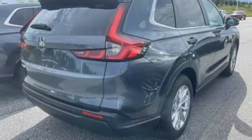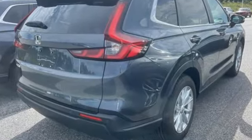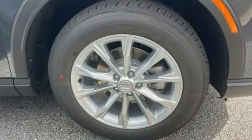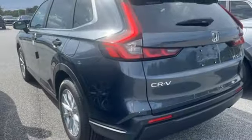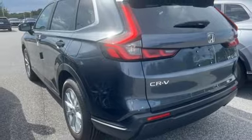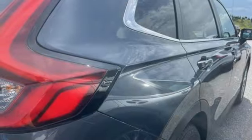And get ready for an impressive combination of features: continuously variable automatic transmission, front heated leather bucket seats, streaming audio, steering assist cruise control, and dual zone climate control.